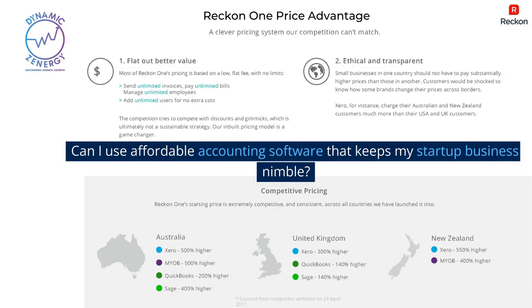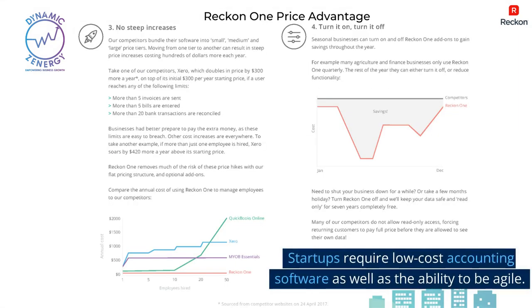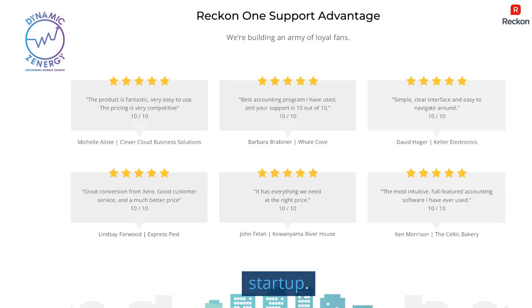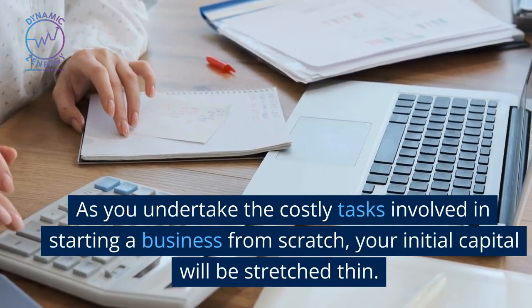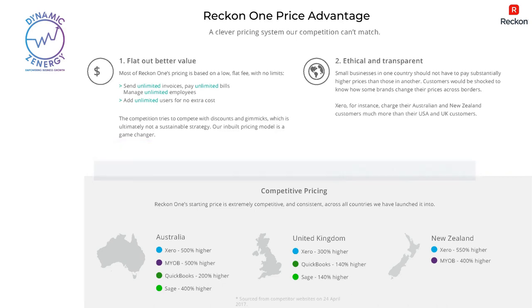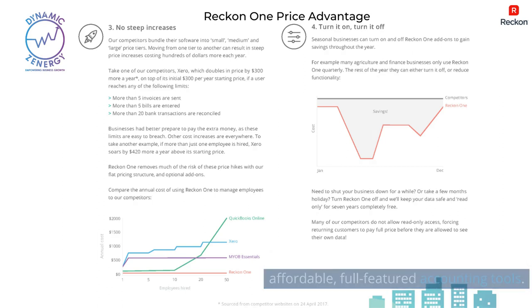Can I use affordable accounting software that keeps my startup business nimble? Startups require low-cost accounting software as well as the ability to be agile. A lean operating budget is a common characteristic of any startup. As you undertake the costly tasks involved in starting a business from scratch, your initial capital will be stretched thin. Look for budget-friendly accounting software options that can be turned on and off as needed without sacrificing quality or functionality. ReckonOne is one of the market's most affordable, full-featured accounting tools.